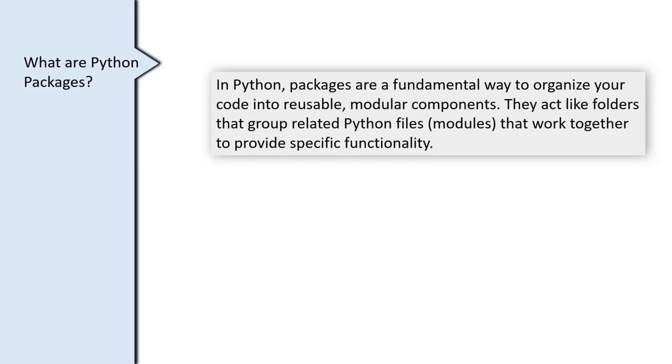They act like folders that group related Python modules that work together to provide specific functionality.